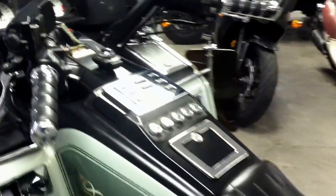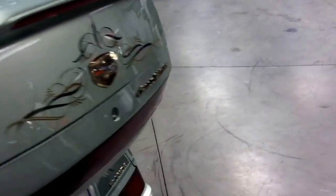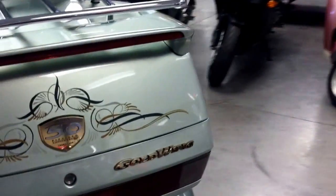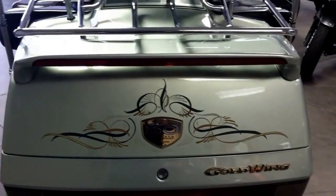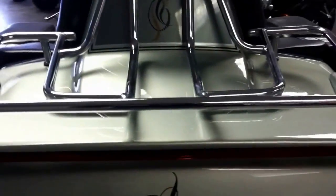Bike is very clean. Fresh trade-in. Has the high mounted brake light, wing on the back, and also a chrome rack.